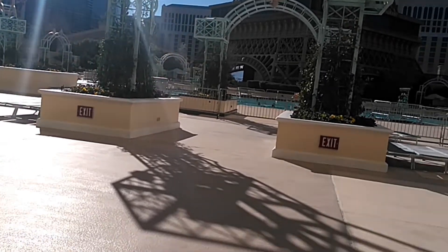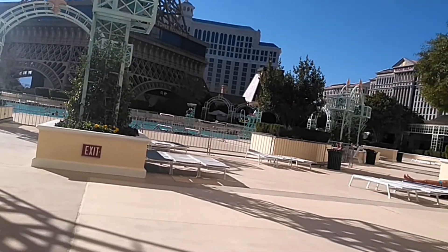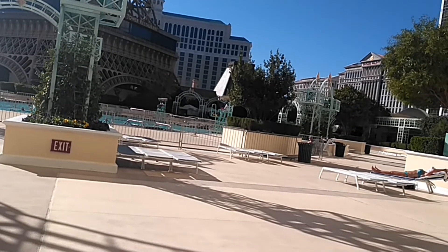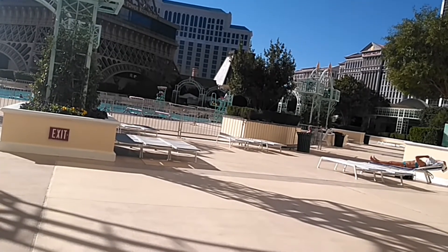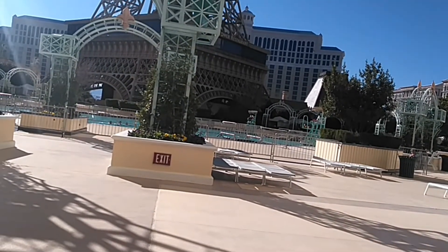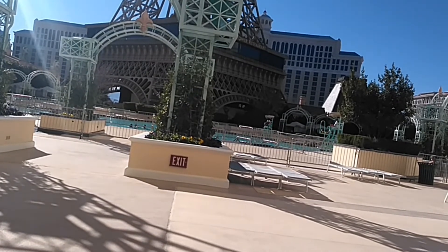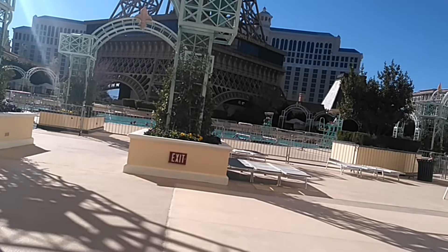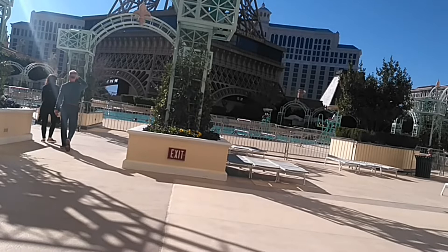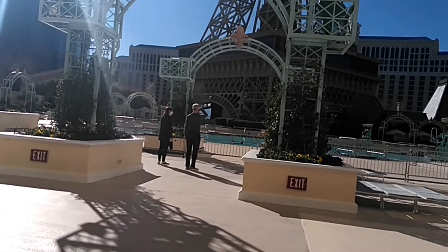They have a maximum capacity of 250 people, and there are about 275 chairs out here, so they shouldn't be renting out when it gets busy. When capacity is reached, they open up a virtual queue — similar to what they did last year — and you join online. Got it, thank you!